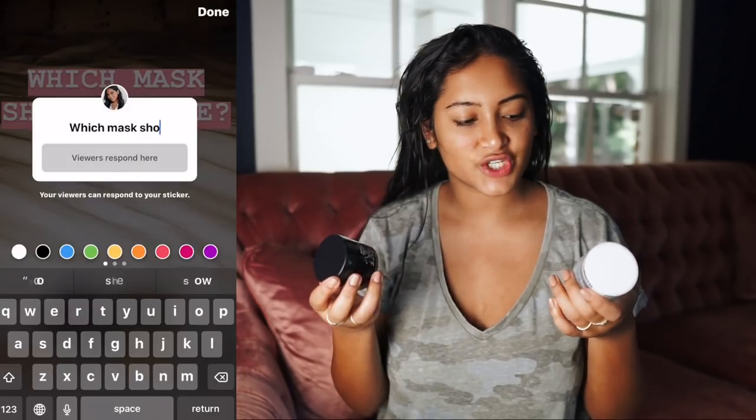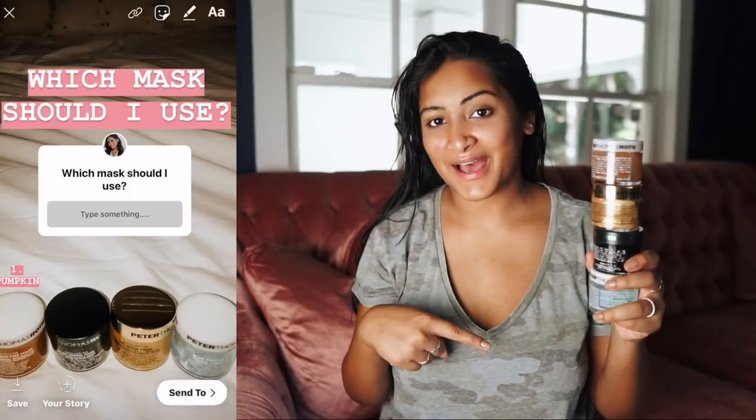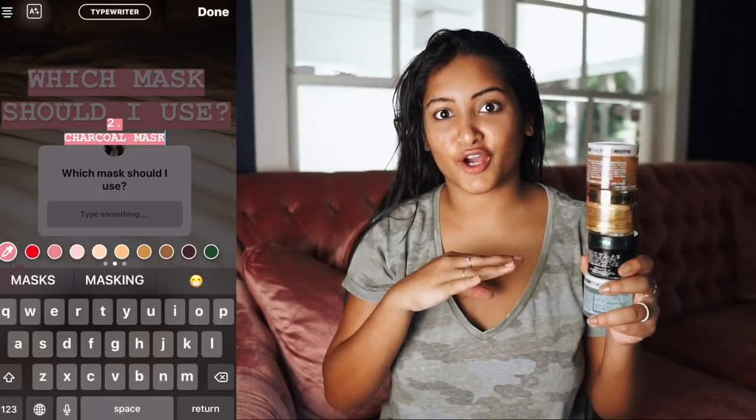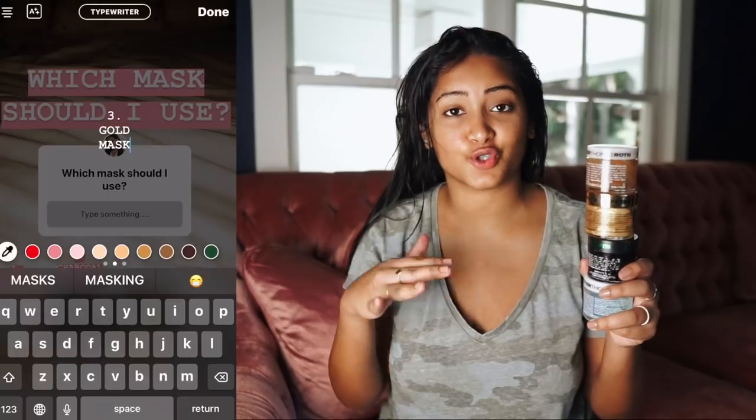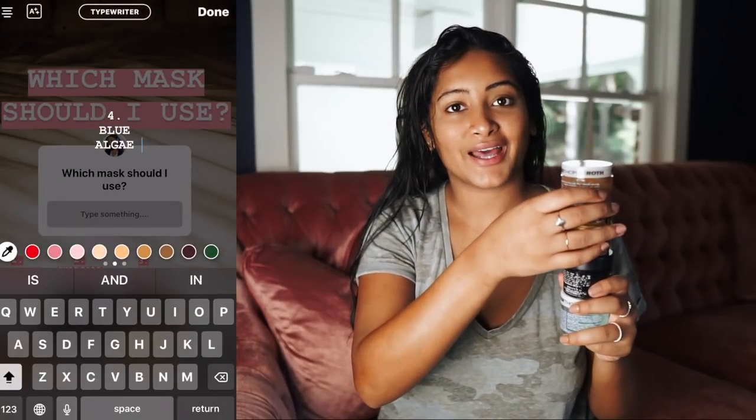I took a shower earlier this morning and I need to get my hair dry, and that takes forever and I don't have a blow dryer, so we're just going to wait. But while we wait, I decided to do a face mask. I had you guys choose from all my Peter Thomas Roth masks — I bought all of these during Christmas when they have those really nice gift sets for super cheap.